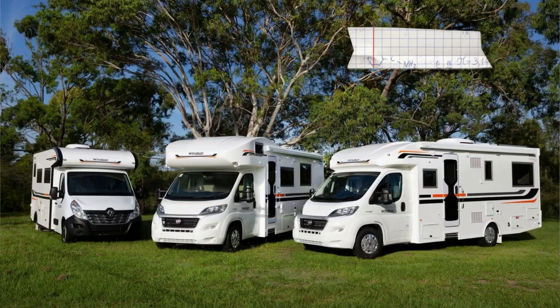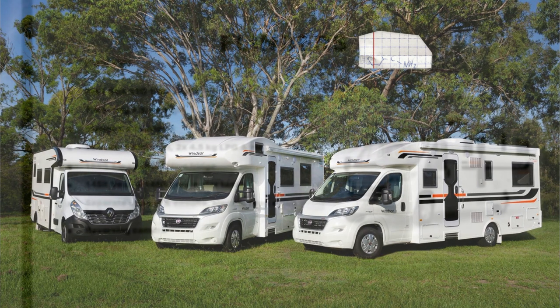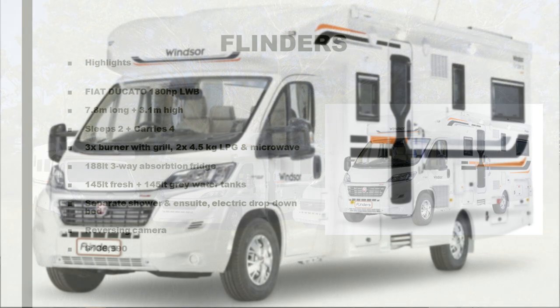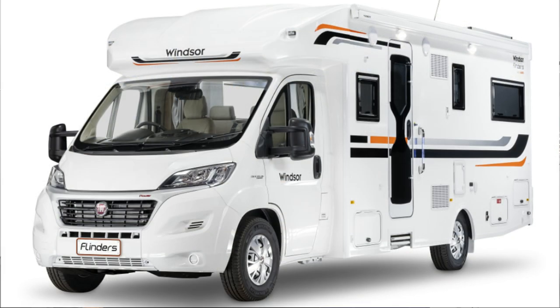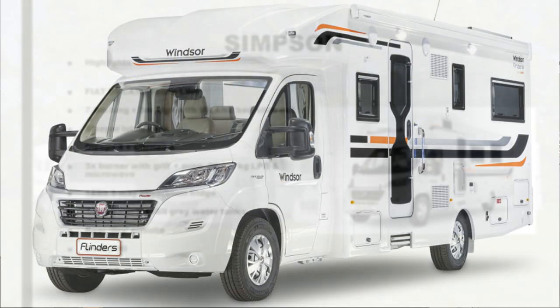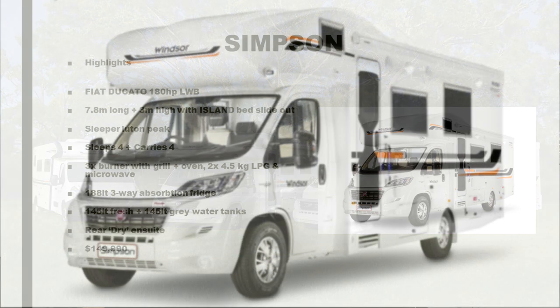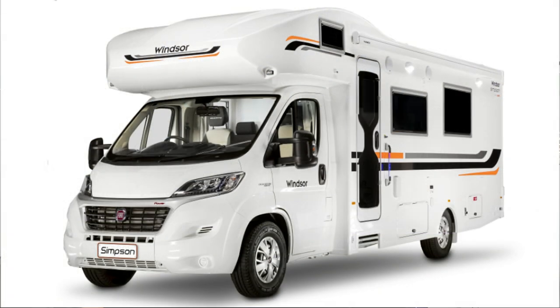Next up was the announcement of a trio of motorhomes all based on the Fiat Ducato chassis in May of 2020. That started with the Flinders at $136,990 and the Simpson at $149,990. They also made the initial announcement of the Otway, but there were no specs — only the intended price of $105,990. The Flinders and Simpson duo went on to success, but the Otway disappeared at this time and did not make regular production.